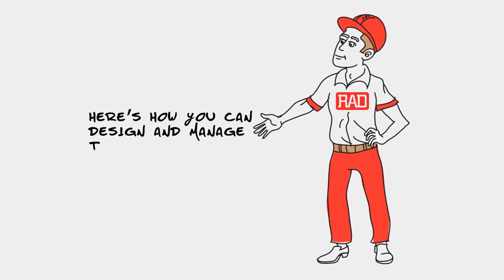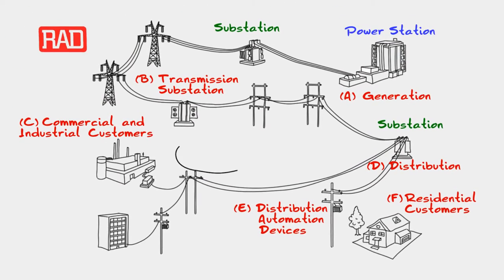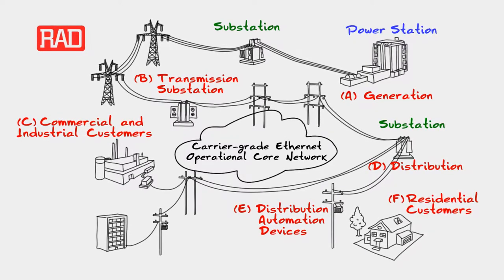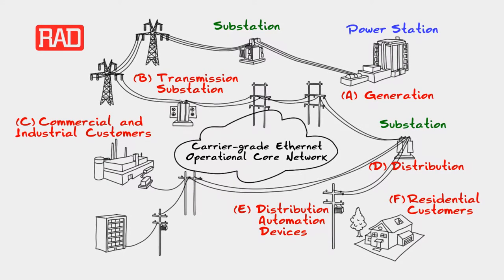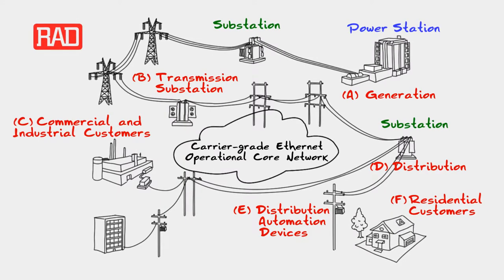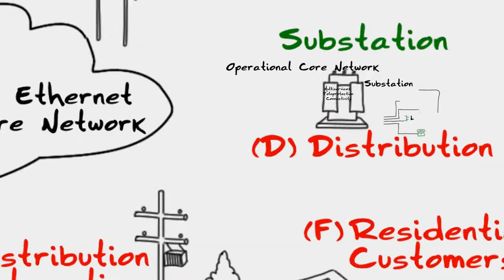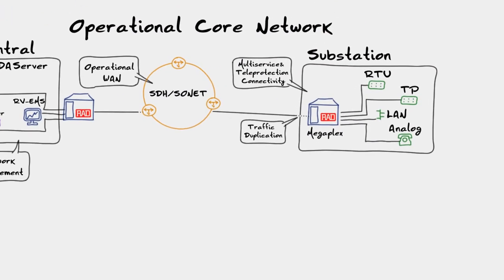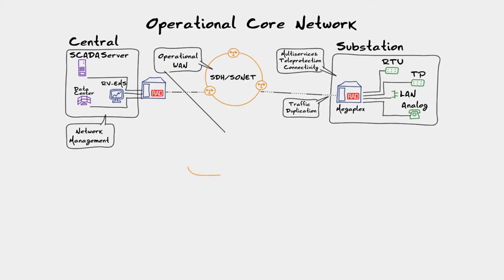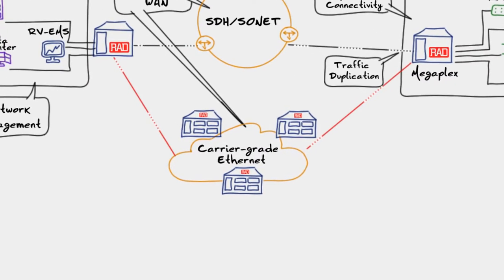Here's how you can design and manage the best evolutionary migration path. Based on RAD's simple, secure, resilient, and proven Carrier Ethernet solutions, you can build and manage your operational core network. Carrier Ethernet offers affordable and reliable tools for traffic management, performance monitoring, and legacy support to safely replace old SDH Sonet networks.